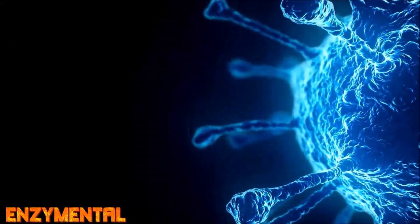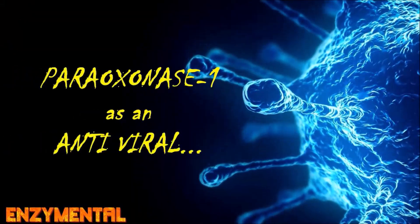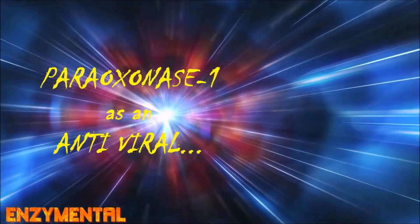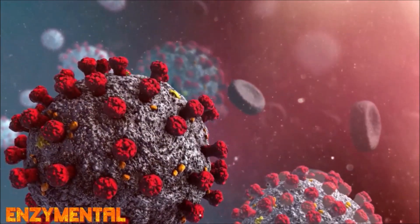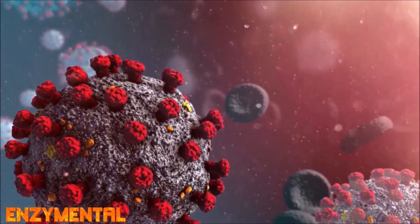Because paraoxonase 1 is produced in the liver, its expression level and activity decreases significantly when there's any kind of liver damage or repetitive stress. As for its antiviral role, paraoxonase 1-bound high-density lipoproteins decrease virus-induced endothelium inflammation and accompanying oxidative stress, while increasing nitric oxide production and overall endothelial cell survival. This effectively neutralizes most of the invading pathogen's inflammation-driven damaging effects.